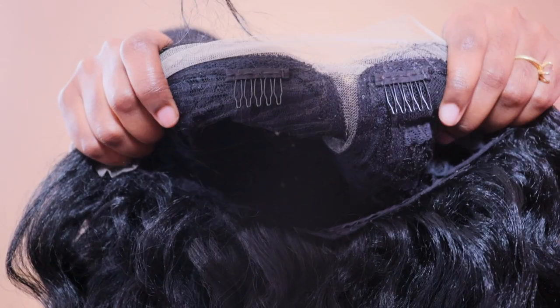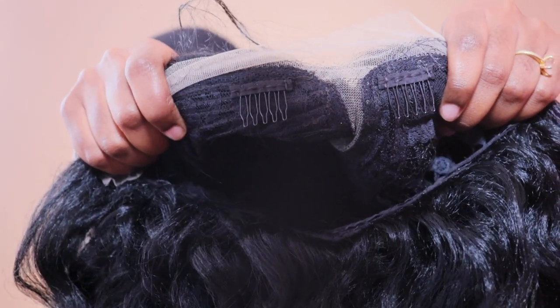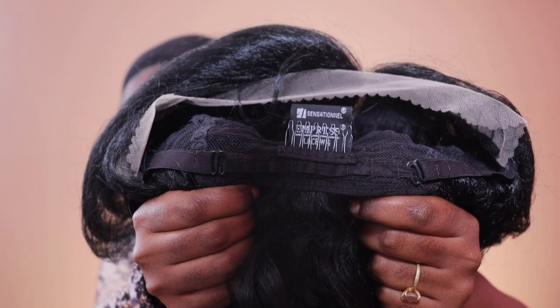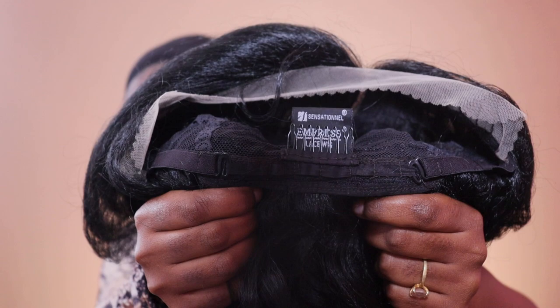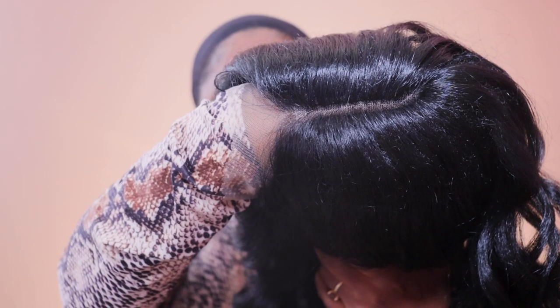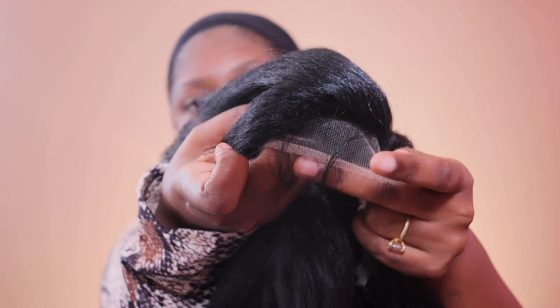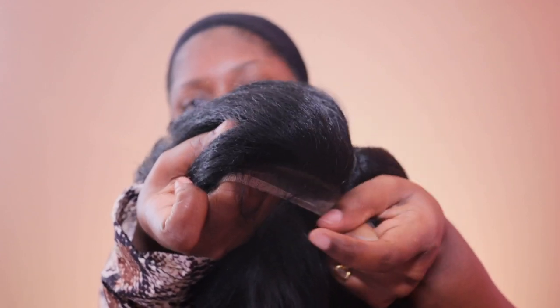Here's the cap construction in case some of you fabulous divas are interested in still buying this wig. I won't lie, this is an okay wig, but it's just not at all like what's on the stock card. I don't know how Sensational dropped the ball because they usually do a better job than this.